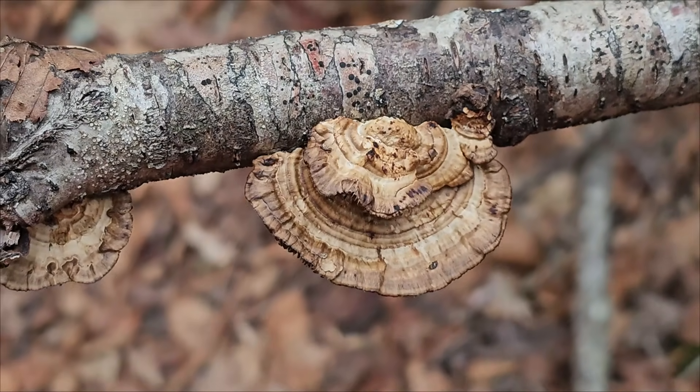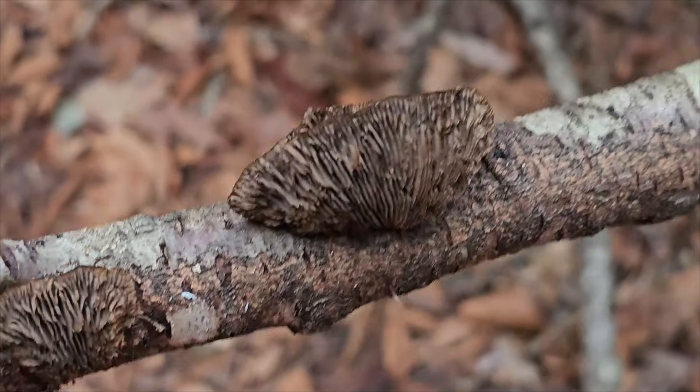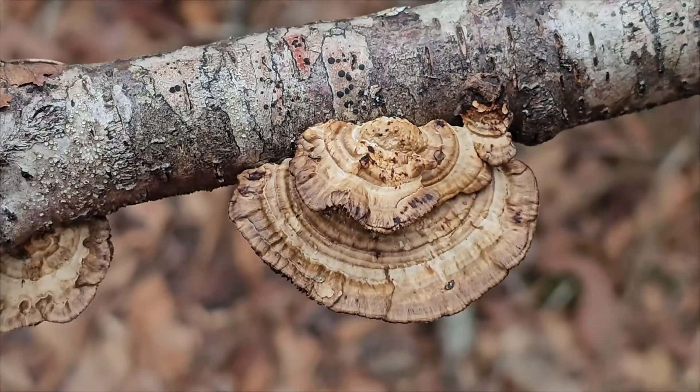Note how this look-alike resembles turkey tail from the top, with bands and striations — but notice it is not thin, and it definitely has gills underneath. So this is one of the turkey tail look-alikes. This is not turkey tail. When foraging mushrooms, remember you always have to be 100% certain. I always recommend, if you're going to eat any kind of mushroom, go with someone who has a lot of expertise. Find a local mushroom club and make sure you are making the right identification. The wrong identification can be lethal — there are plenty of very toxic mushrooms out there.